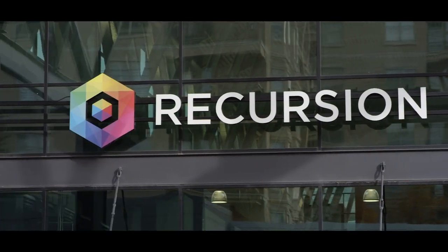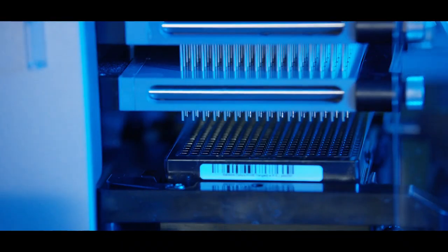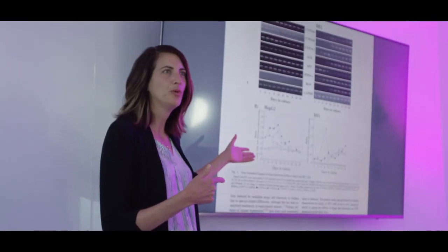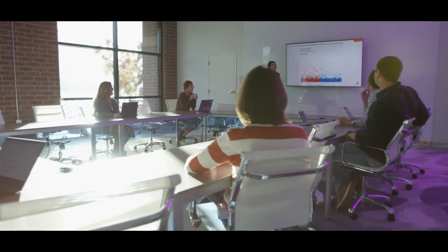What we are developing at Recursion is the use of technology in a way that will enable us to accelerate all of the amazing work that people are doing all around the industry. The reality in our industry is that most drugs don't make it from research all the way into products for patients. What Recursion can do is bring better drugs to patients faster.